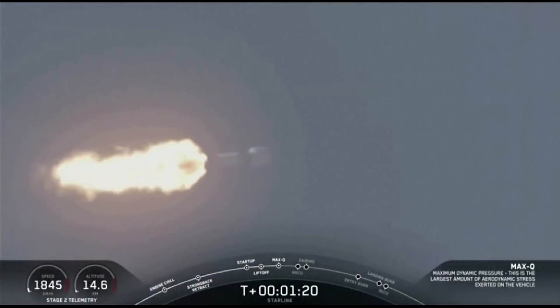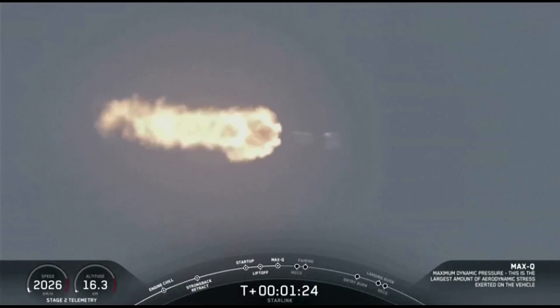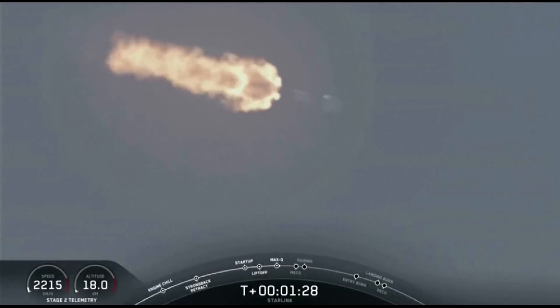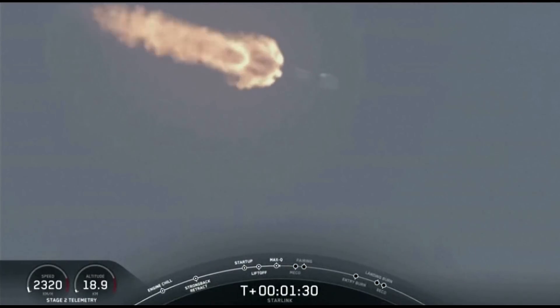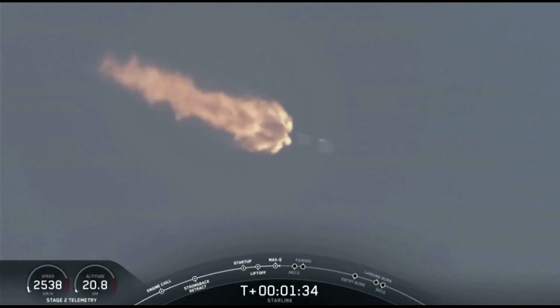Now coming up in about a minute, we will have three events happening back-to-back. First is main engine cutoff, or MECO. This is where all nine M1D engines will shut off to slow the vehicle down in preparation for the second event, which is stage separation.